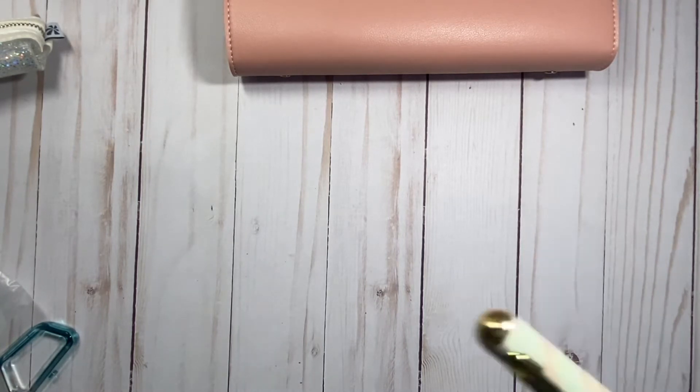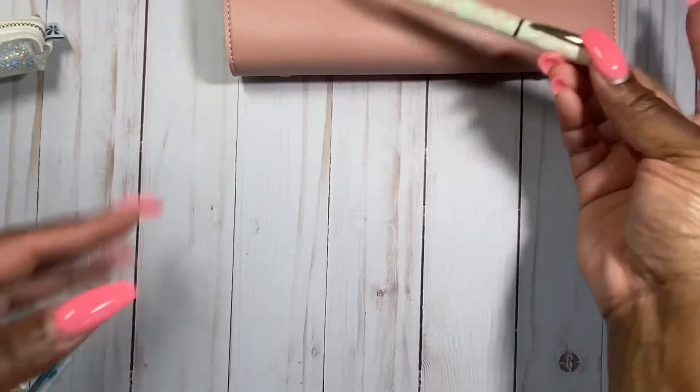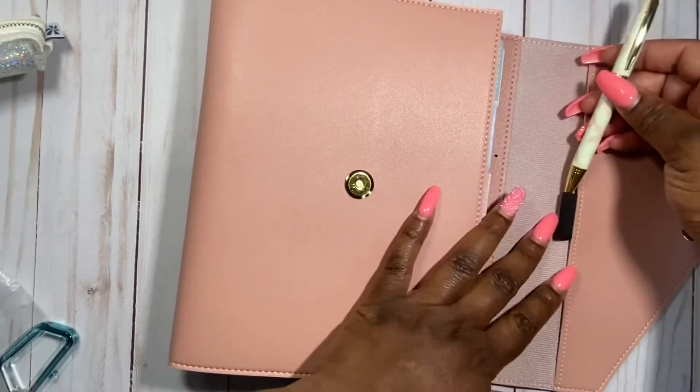There's another ballpoint pen in the mid-century circle design, which actually came free. That goes very well with my planner — I can just stick it right in the pen loop. See how pretty that is.